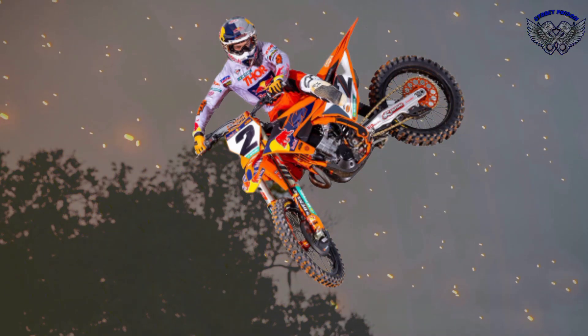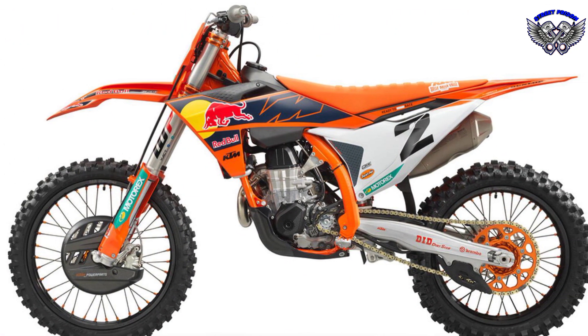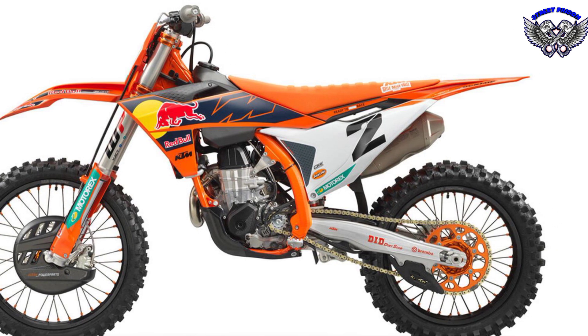The bike benefits from launch control, speed shifter, dual map, a redesigned airbox, exhaust system, and a host of other modifications to suit the bike expected to compete in the championship.